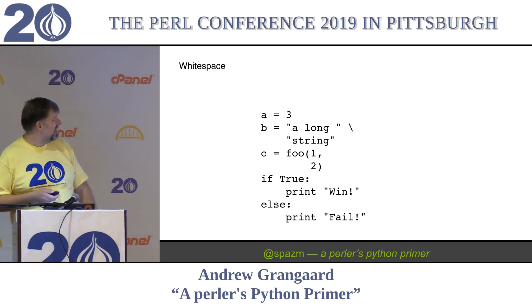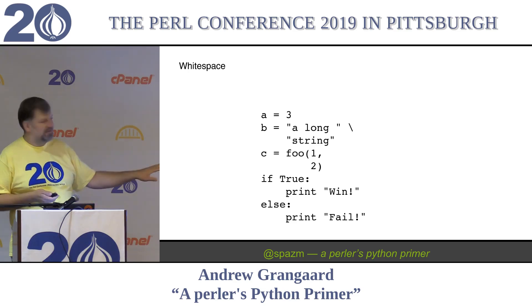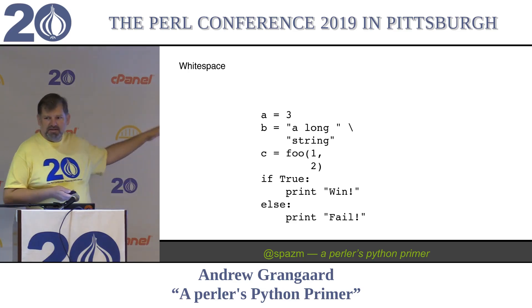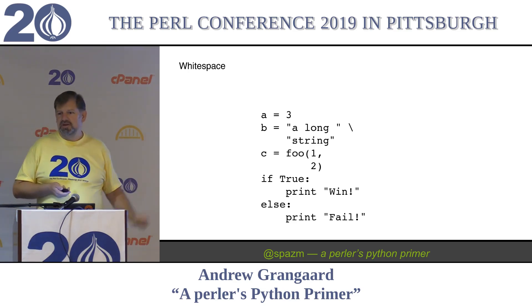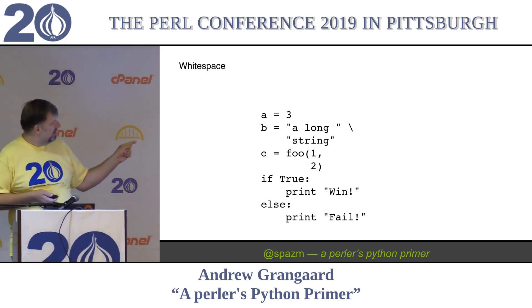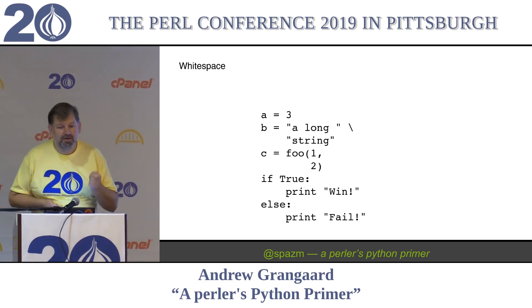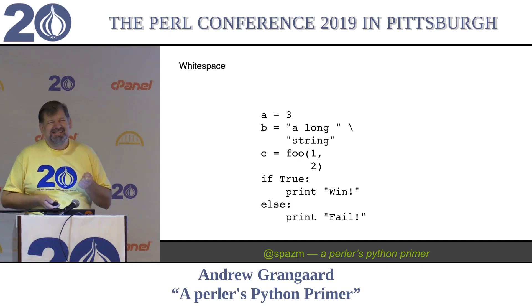So this is an if statement: if true, print 'win,' else print 'fail.' That indentation of 'print' shows that it is part of that if block. And the fact that 'else' is outdented to the same level, you know it's not part of that block. So what if there were three spaces instead of four? Yes - don't do that.